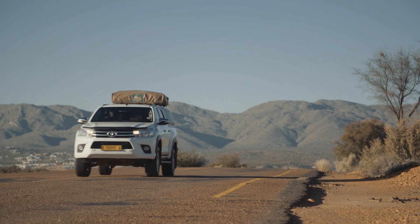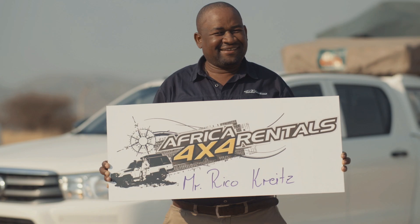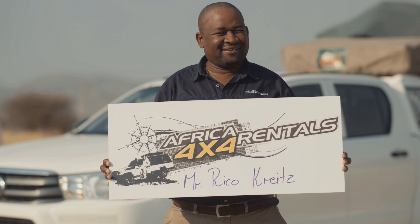We will collect you from the international airport. One of our drivers will be waiting for you to clear customs at the airport, holding a clearly marked sign with your name on it.